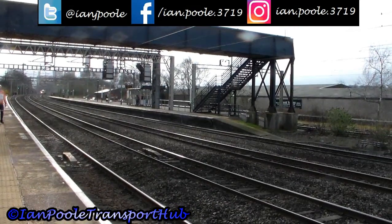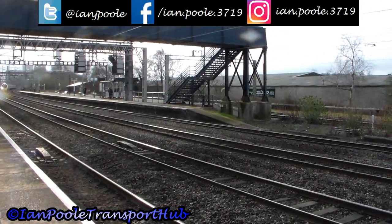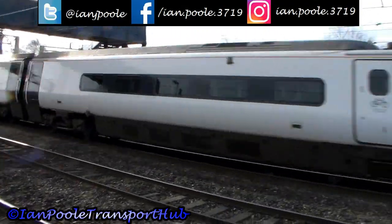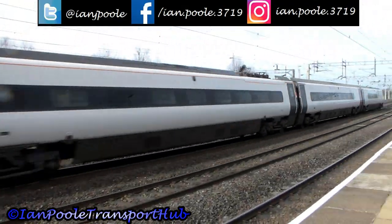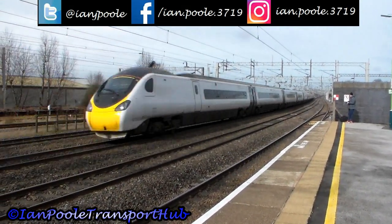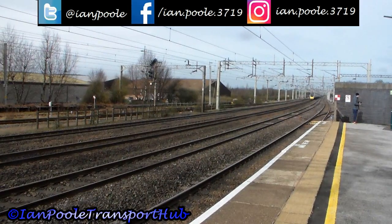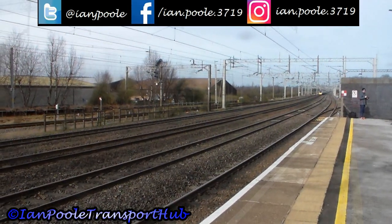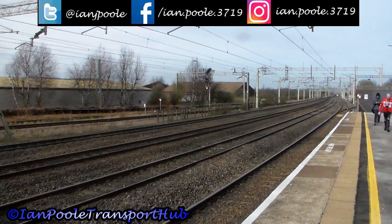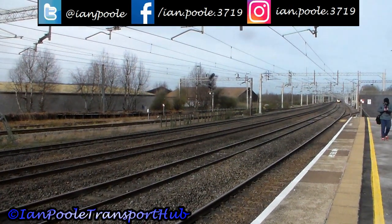How nice of that railtour to slow down this Pendolino. This is 390 125 working 1H15 from London Euston to Manchester Piccadilly, going via Stoke-on-Trent. And coming southbound is its opposite number — this is 1A21 from Manchester Piccadilly to London Euston, operated by 390 011.